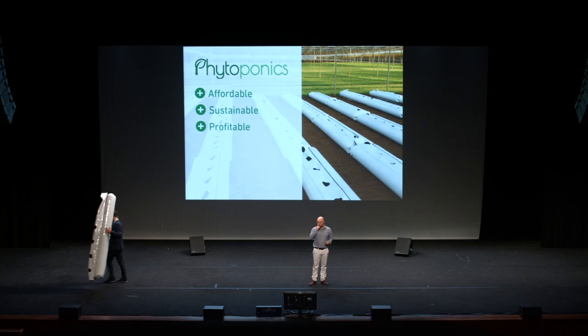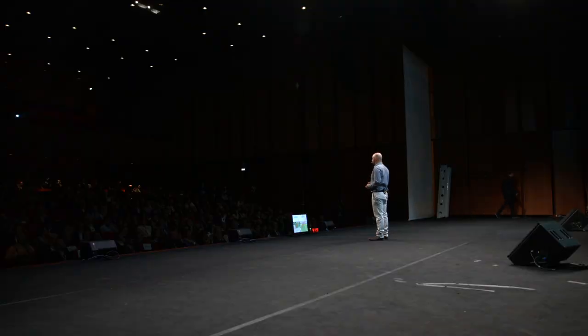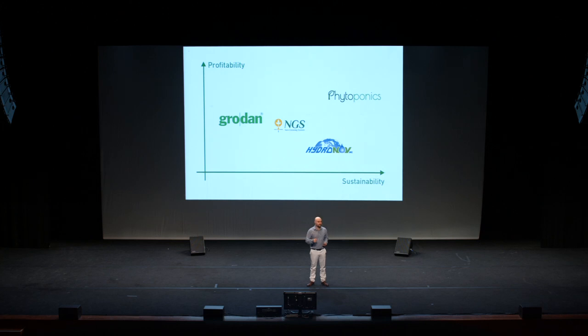Our competitors in the market are Grodan and Hydronov. Grodan uses rock wool that has to be thrown away every year after use, and Hydronov uses polystyrene rafts with robots, which is a very expensive investment for farmers. Phytoponics is more sustainable than Grodan, because it uses only water with no growing substrate. And it's cheaper than Hydronov, because we use machines that farmers already use to harvest the crop, instead of robots. Much cheaper.